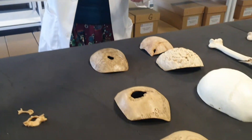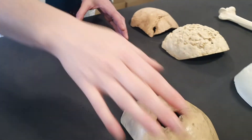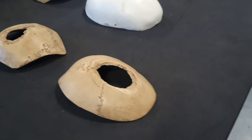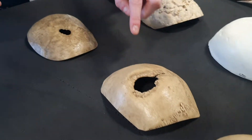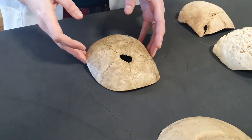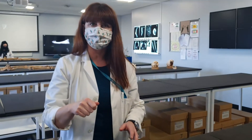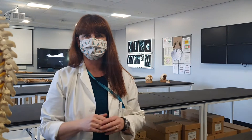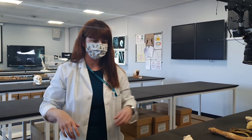Then we have evidence of a very ancient surgical procedure known as trepanation. These three specimens are from the top of the skull, and you can see these holes — all evidence of either unhealed or healed trepanation, where they would drill or cut into the skull for various reasons, from treating a fractured skull through to releasing evil spirits.